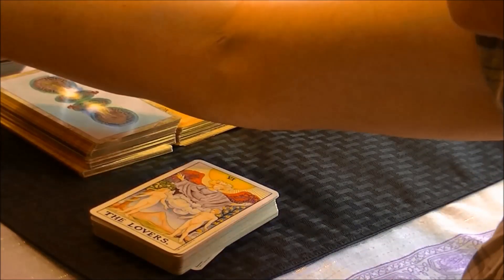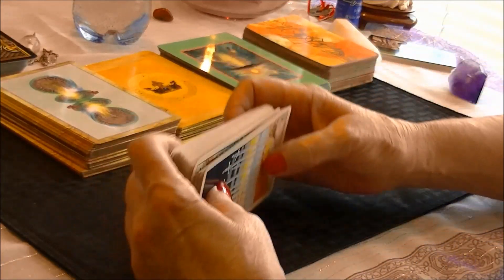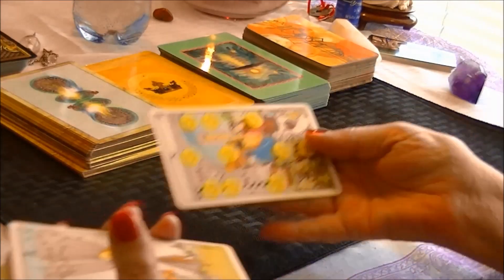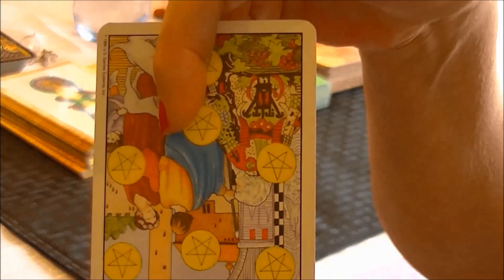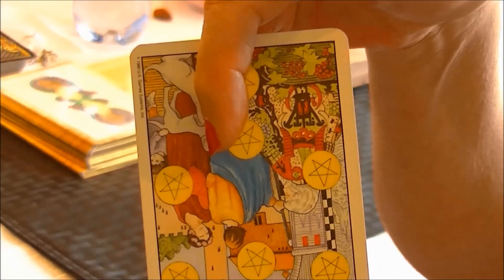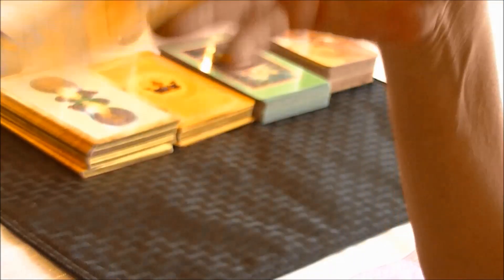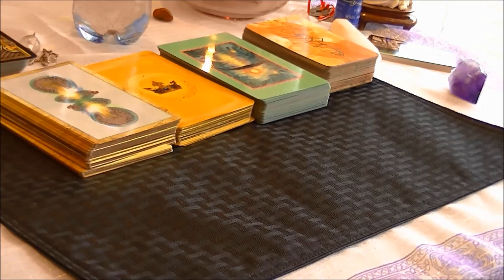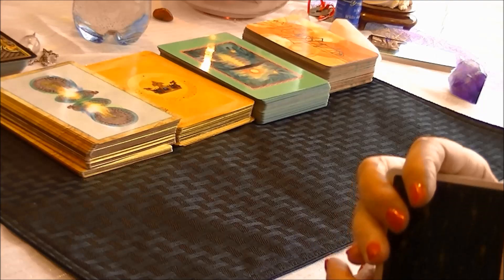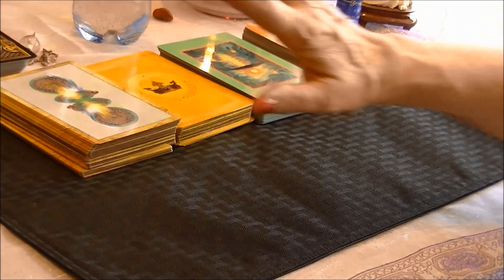These 78 cards can also come up reversed, and they have a slightly different meaning when they do, which adds even more to the learning. These cards are not always the most favorite, but every professional I've known who works in bookstores or has their own private practice will use some form of the Tarot deck.